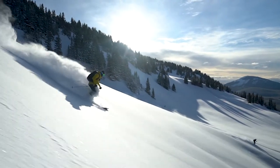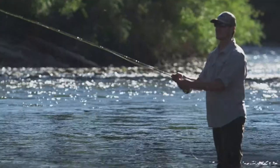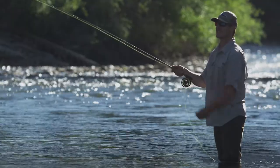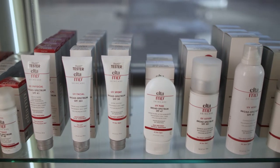UVA rays are known as aging rays. You can be incurring UVA damage and you won't even know it. UVA is associated with melanoma risk, so we need to look for a broad spectrum sunscreen that will screen out both UVA and UVB rays.